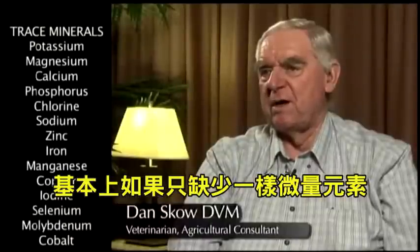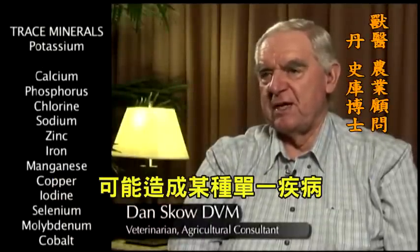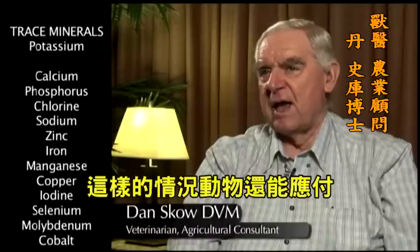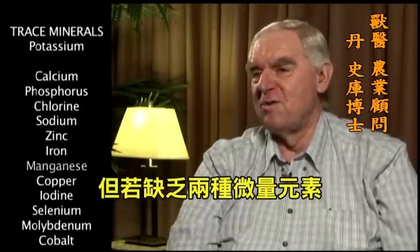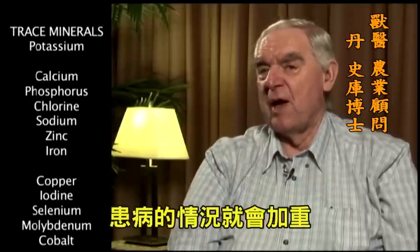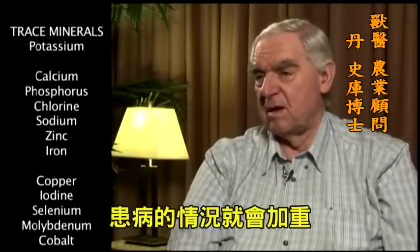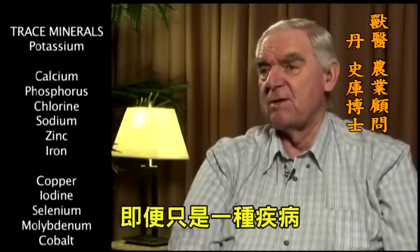Basically, if you had one trace mineral deficiency and you were looking at a specific disease, you would see an animal survive and respond to treatment. If you got two trace minerals that were deficient, you had a more virulent — in other words, a more aggressive disease pattern — even with the same identical disease.